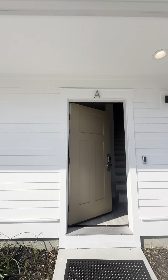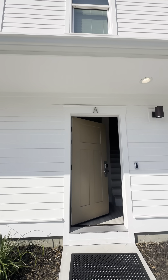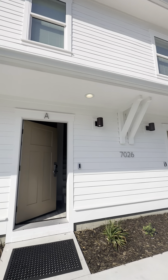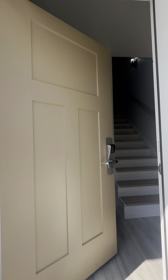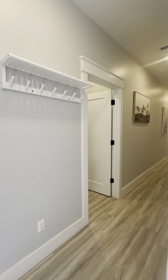Here we are on a bright, sunny day. It's Friday, July 7th, and it's your close date. I'm doing your final walkthrough here. This is Unit A, 7026 Thomas Drive, Unit A. The house is clean, so it is ready for rental.